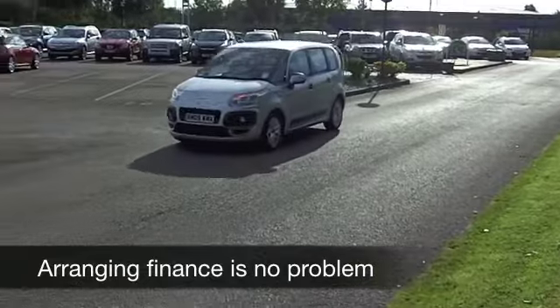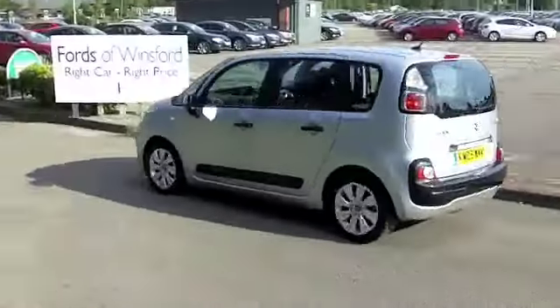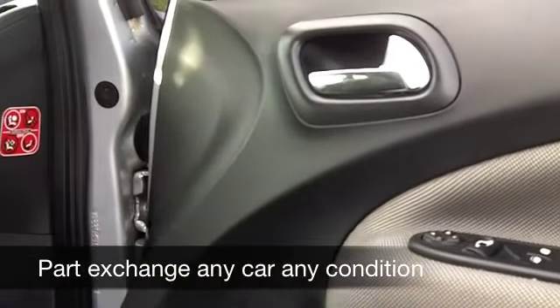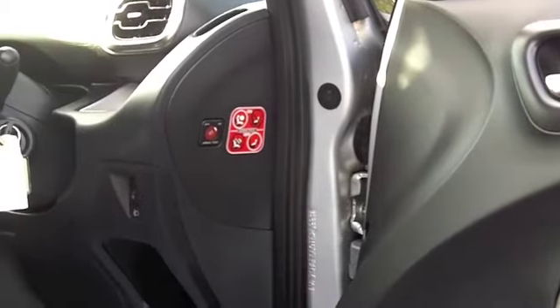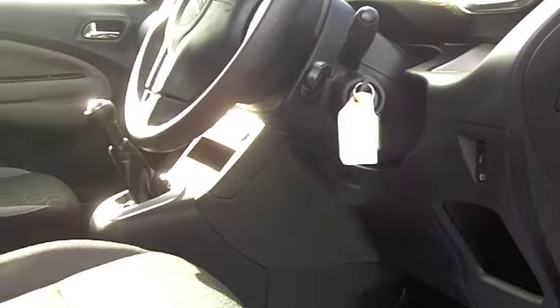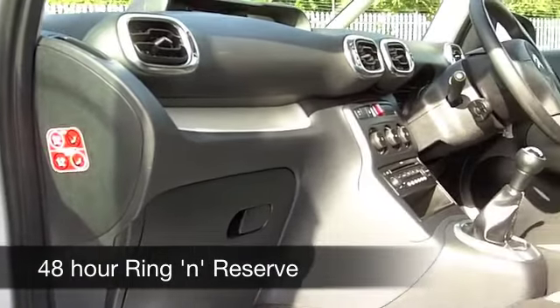You've got stunning looks with this car inside and out. It comes from 2009 and it's covered about 25,000 miles, which is really below what you'd expect for each year. There's a very nice cloth interior — it's comfortable and roomy. You've got aircon and a CD player with MP3 connectivity as well, so hopefully all the family can be entertained.